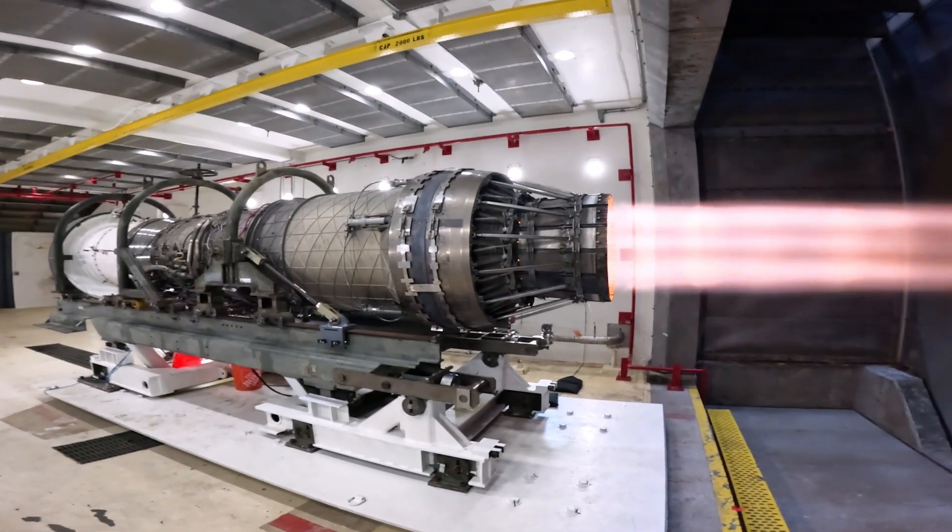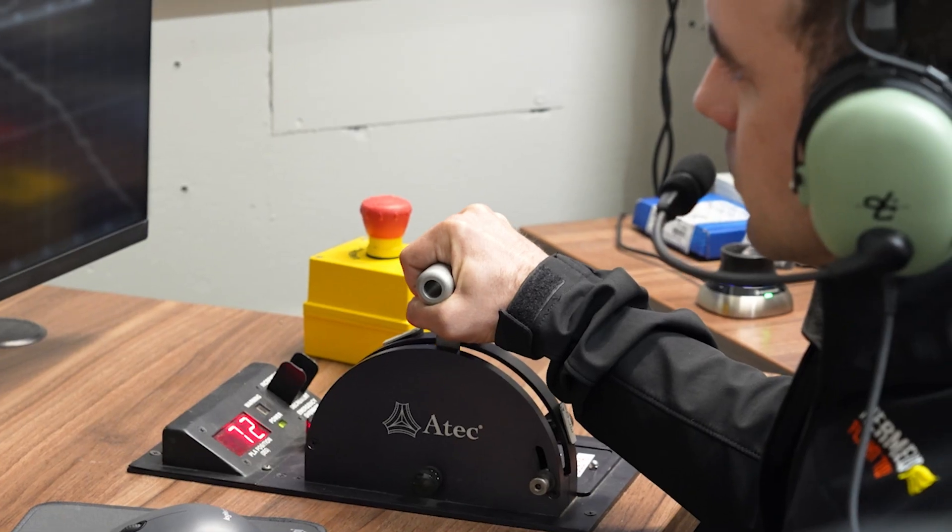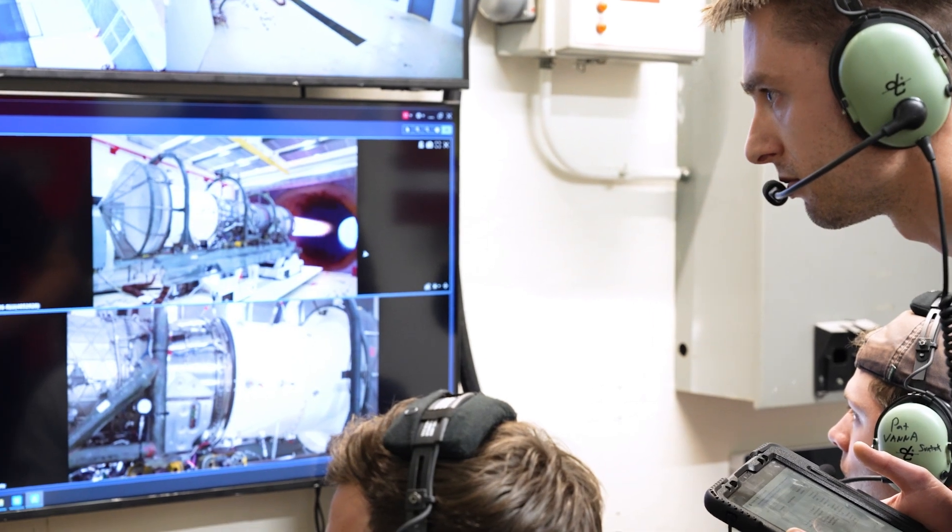We broke ground on this test facility three months ago, and today we completed our first max AB engine test on the F-100 engine.